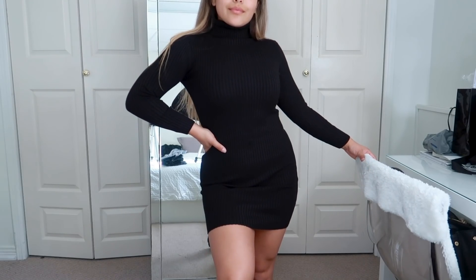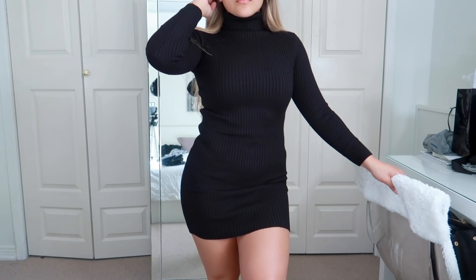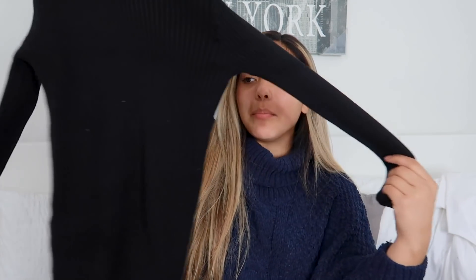This is a nice sweater dress — I love it. I normally get a medium, but I figured with the material I'd be able to fit into a small, and I do. I just find it's a little bit shorter than I thought. It's not crazy short, just a little bit shorter. But I love the way it fits on my body. It's a turtleneck, long sleeve, black ribbed material — very stretchy and comfy. Love this, especially with some thigh-high boots.